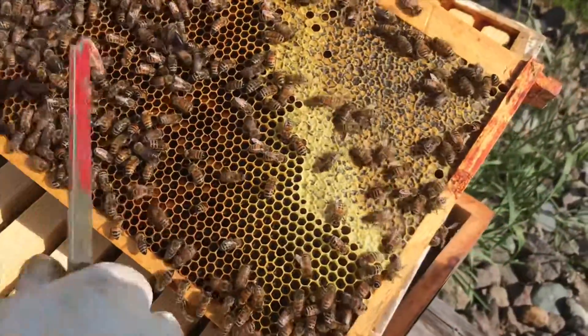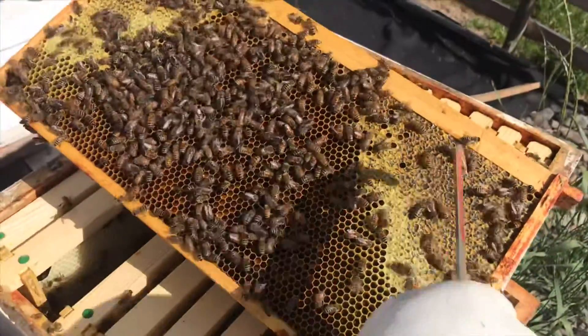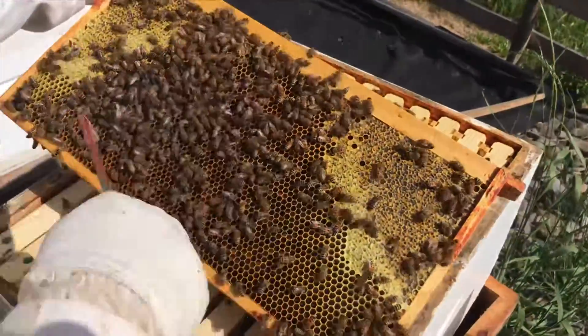So if the queen comes up into this box, this is where she would lay her brood, in this middle portion. And they would eat this to feed this.